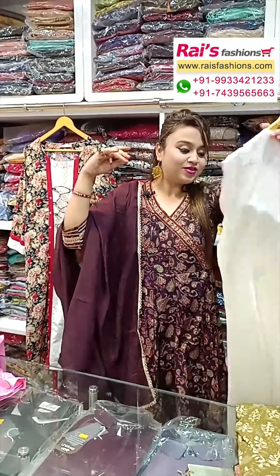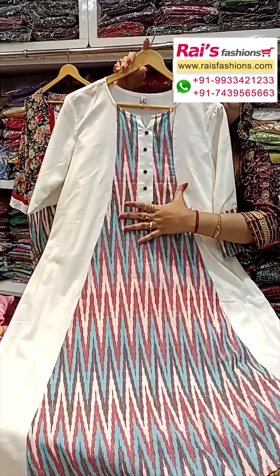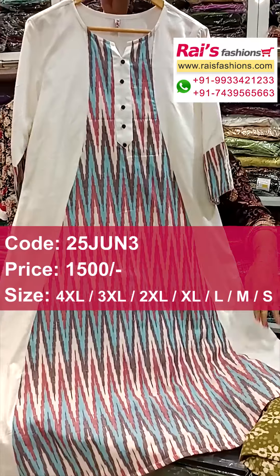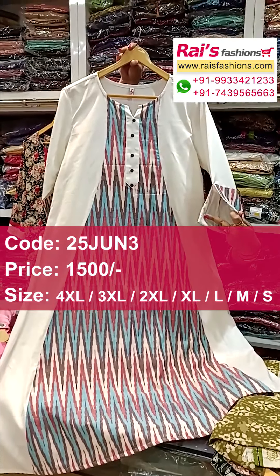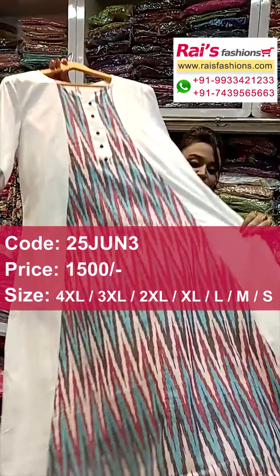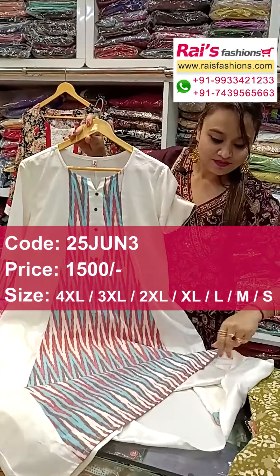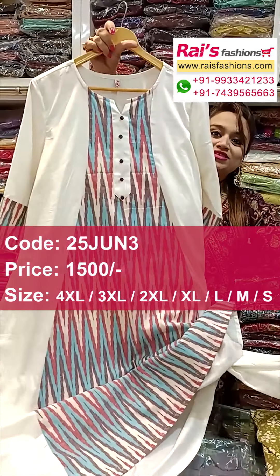Next one also in a nice color combination — white base, pure cotton fabric with highlighted ikkat contrast design work. Middle portion ikkat design, pure cotton, long sleeve, smart look. This one is beautiful sleeves design, back portion and front portions. Bottom also same — beautiful straight pant with highlighted ikkat border. Two-piece dress.